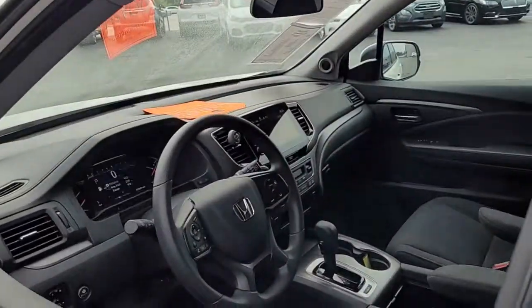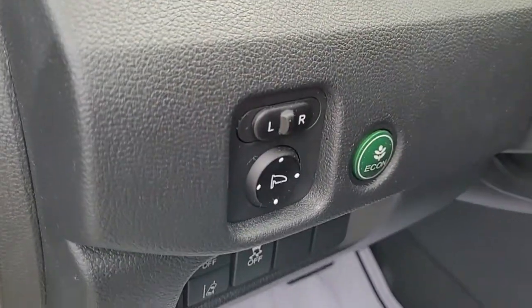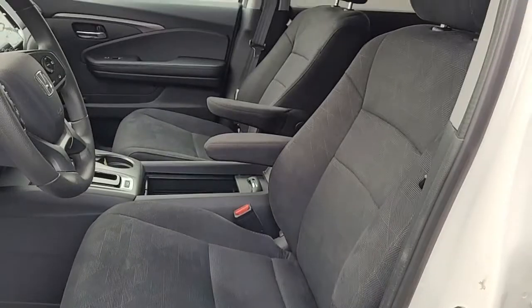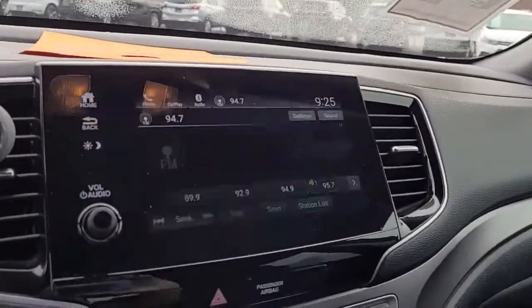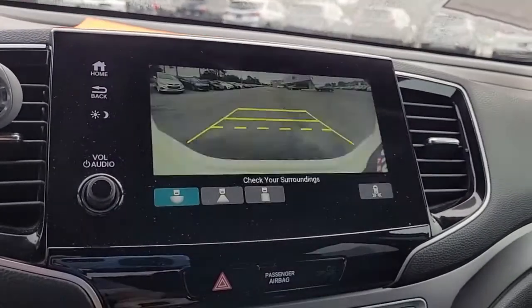Out front we have power windows, power locks, power mirrors, and a power driver's seat. It has an AM/FM stereo system and a backup camera here in the center console.